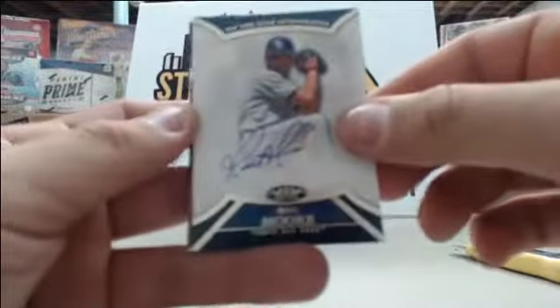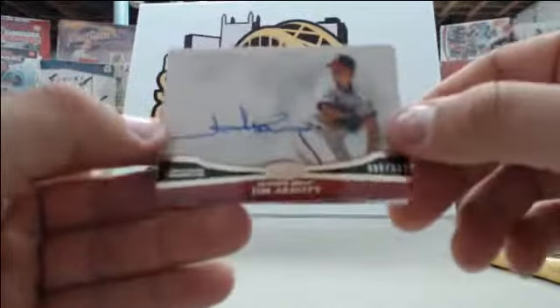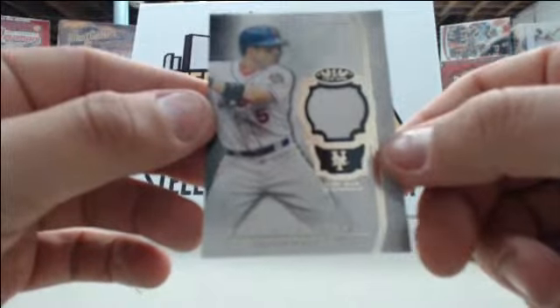Starting off the last box, we have Matt Moore number to 99, Jim Abbott number to 299, and David Wright single jersey number to 399.